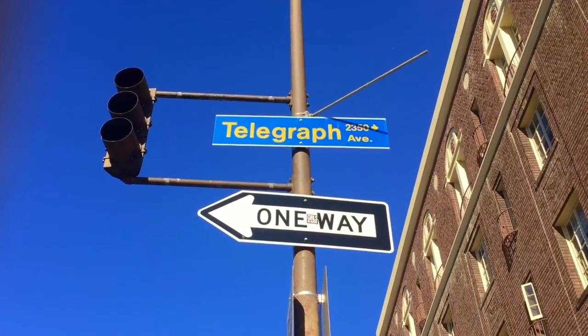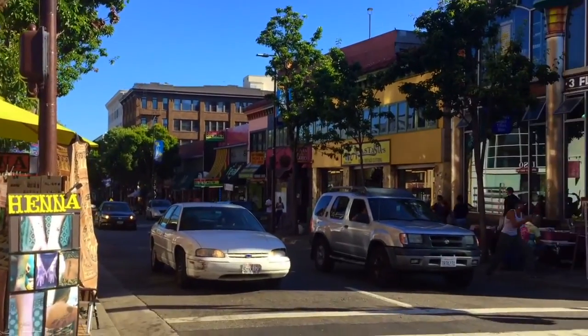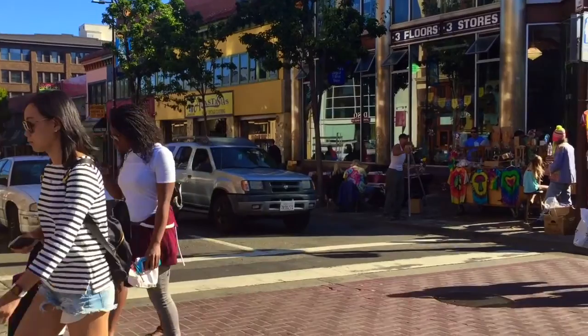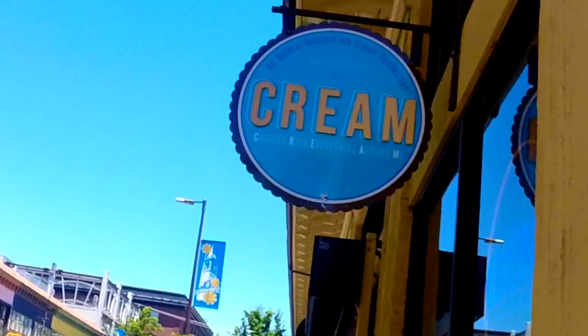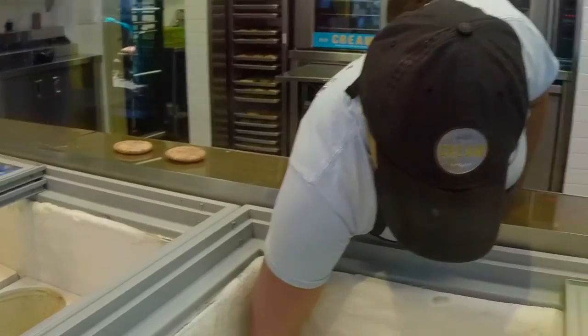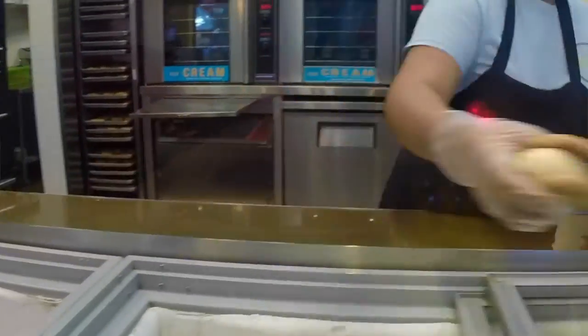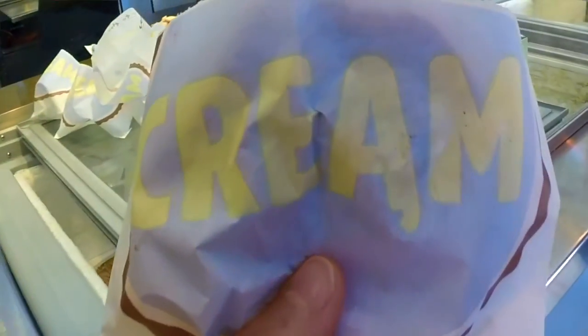Berkeley is known for hippies and very liberal movements, and all of that is really showcased on Telegraph Avenue. I definitely recommend taking a walk down Telegraph Ave — you can find street vendors, street art, a bunch of restaurants, and it basically walks you straight into UC Berkeley. Before you walk on campus, though, you've got to visit Cream. Cream is an ice cream sandwich place where you choose your cookie, your ice cream, and your toppings. They give you a fresh baked, oven-warm cookie with ice cold ice cream in the middle. It's hot and fresh and cold — absolutely phenomenal.